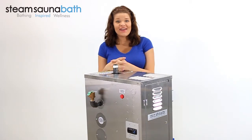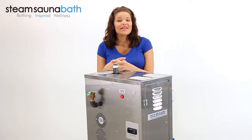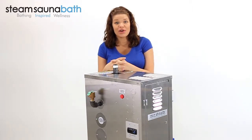Hi everyone, Kayla Renee here and these are the features of the Mr. Steam CU750 Commercial Steam Bath Generator. The CU750 is an 18 kilowatt pressurized steam bath generator for use in health clubs, day spas, and on large residential projects.